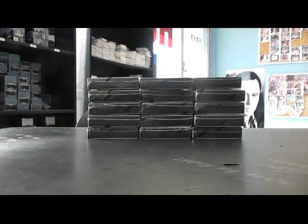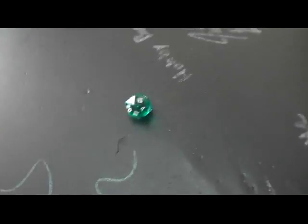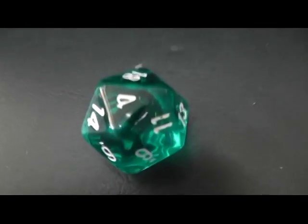Alright, need the old 20s cider for this one. Here we go man, counting 1 through 15. If it's 16 through 20, we'll roll again. Rolls 16, then 18, then 4.